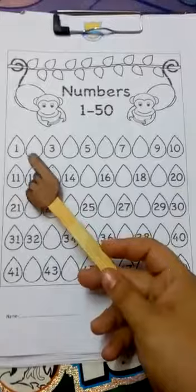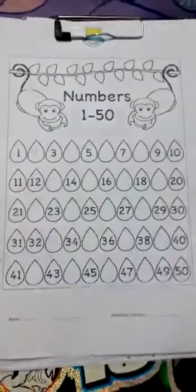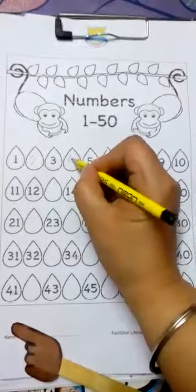1 — yes, you write 2. So let's write here 2. 1, 2, 3 — yes, you write 4. So let's write 4.